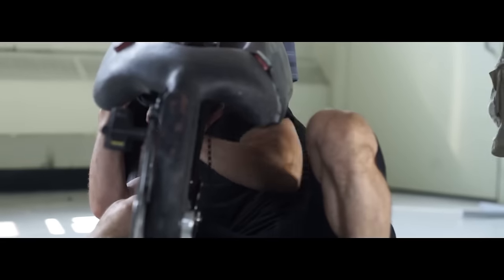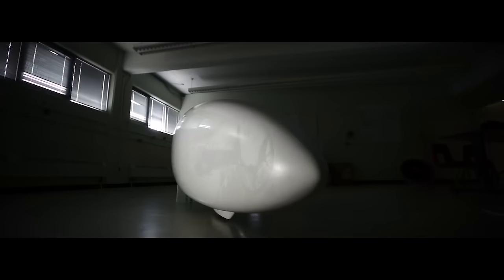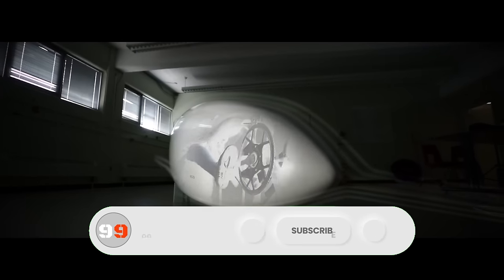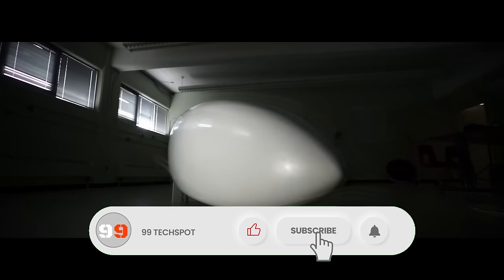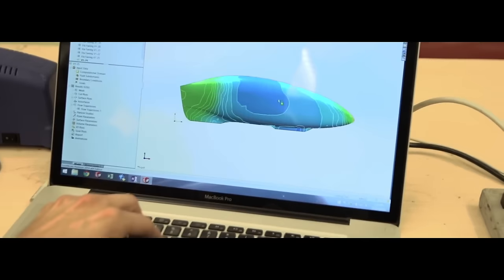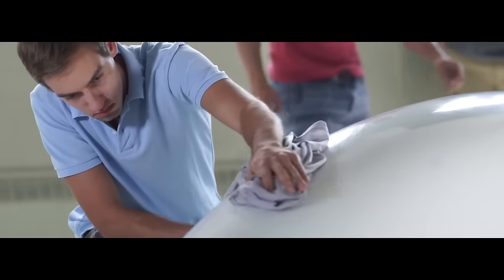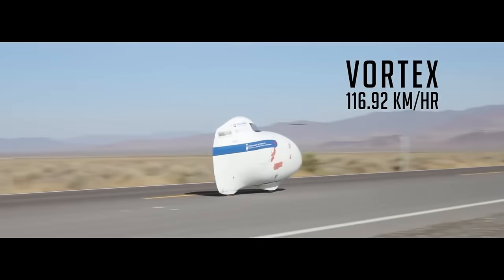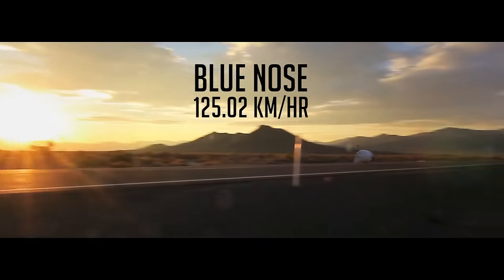The ADA has achieved a top speed of 144.17 kilometers per hour (89.59 miles per hour) with an impressive fuel efficiency of 9,544 MPG equivalent. Weighing 25 kilograms, the ADA's shell is constructed from a pre-pregged carbon honeycomb sandwich with a wet-lay carbon fiber frame. It rides on ultra-thin 650c clinchers and features a dual SD camera and screens vision system with on-screen data display.